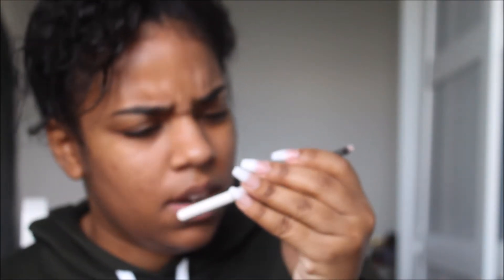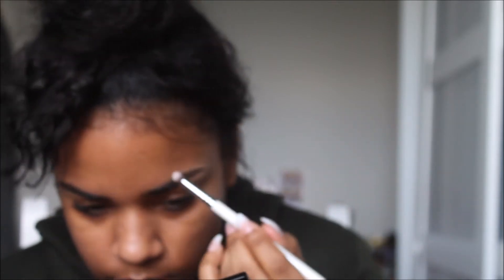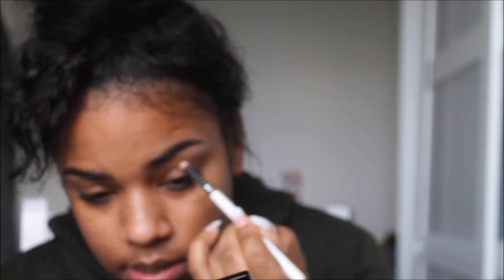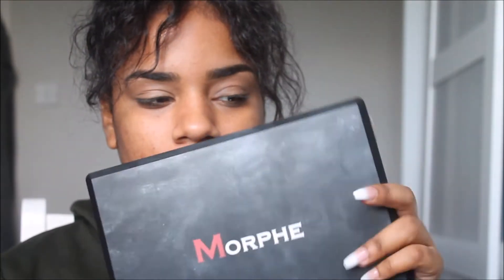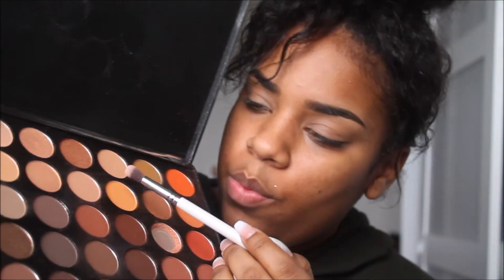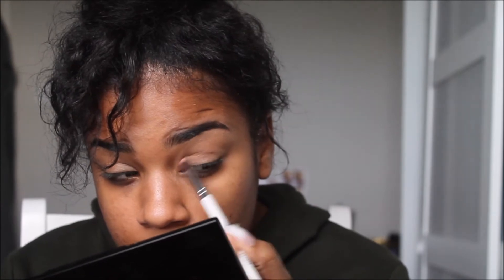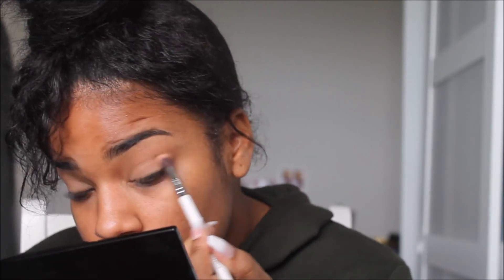This is a NYX brush and I'm just gonna use this to blend it out. I'm gonna take a lighter shade and apply it to the NYX eye crease, then take the blending eyeshadow brush by NYX and go in with that.